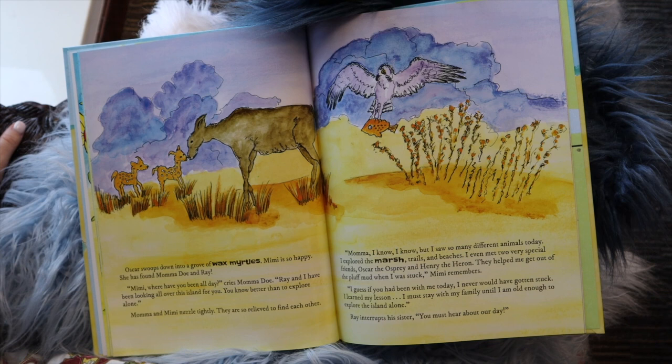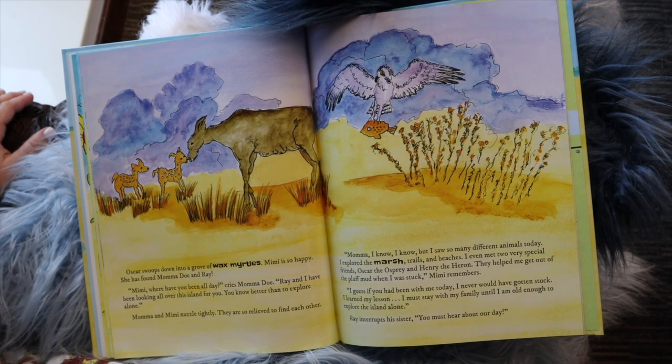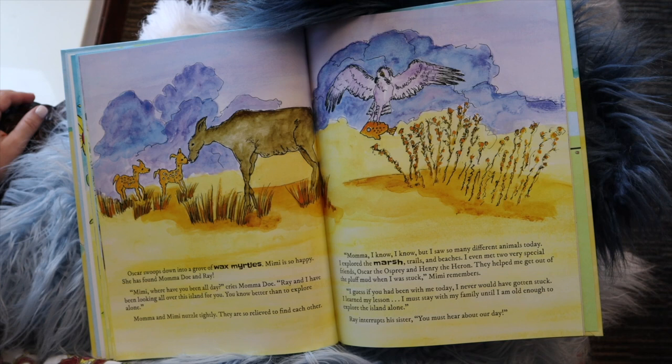"Mimi, where have you been all day?" cries Mama Doe. "Ray and I have been looking all over for you on the island. You know better than to explore alone." Mama and Mimi nuzzle tightly, so relieved to find each other. "Mama, I know, but I saw so many different animals today. I explored the marsh, trails, and beach. I even met two very special friends — Oscar the Osprey and Henry the Heron. They helped me get out of the pluff mud when I got stuck. I must stay with my family until I am old enough to explore the island alone."